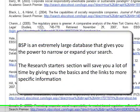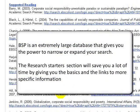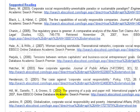BSP is an extremely large database that gives you the power to narrow or expand your search. The Research Starters section will save you a lot of time by giving you the basics and the links to more specific information.